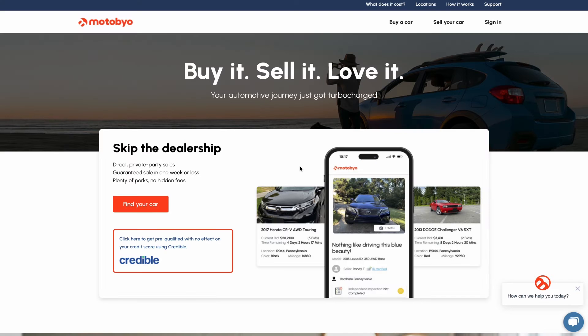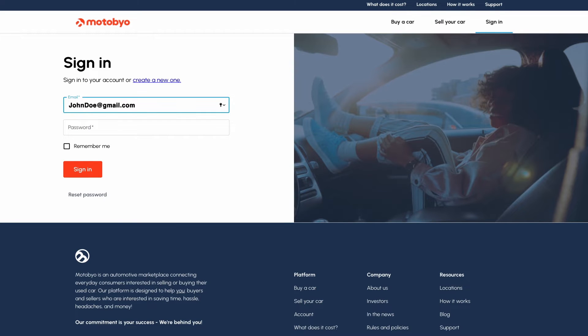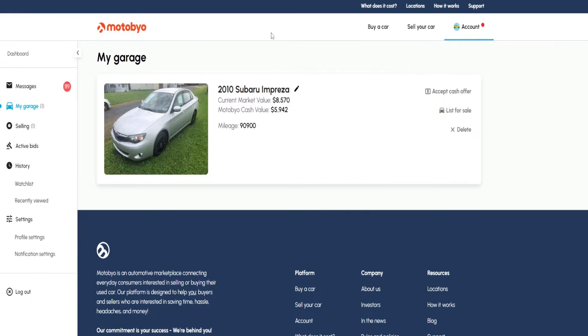Your Motobio garage is simply a tab in your account. First things first, we sign into our account. On the left-hand side, we're going to navigate to the garage page. That's where you'll find the vehicles that you own that are saved in your account on Motobio.